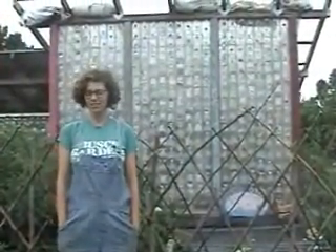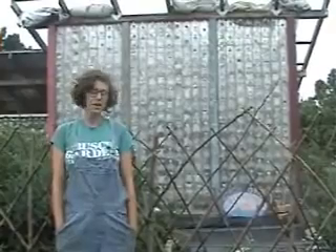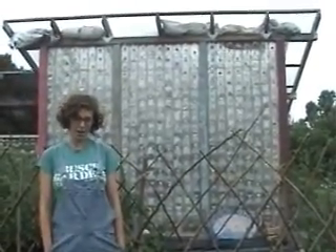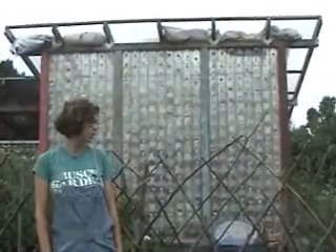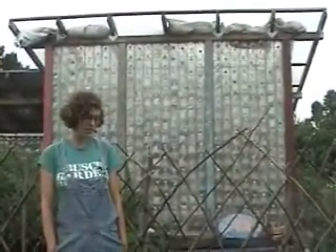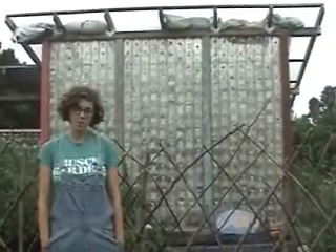Hello, my name is Sarah. Welcome to the garden at Blue Rock Station. Behind me you will see the Plastic Bottle Greenhouse, which is built entirely out of recycled and reclaimed 2-liter plastic bottles. They are all dug out of the garbage and out of recycle centers to provide shelter for our plants and to extend the growing season.